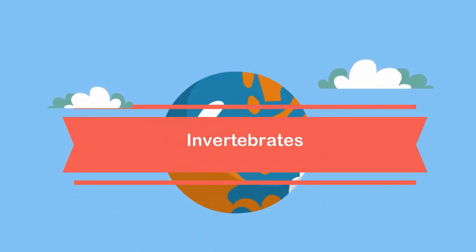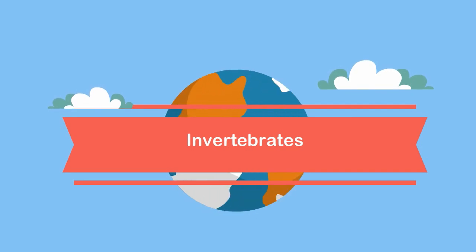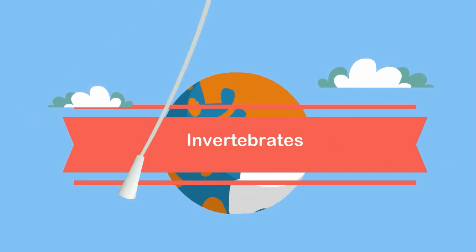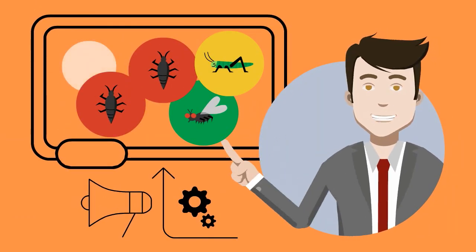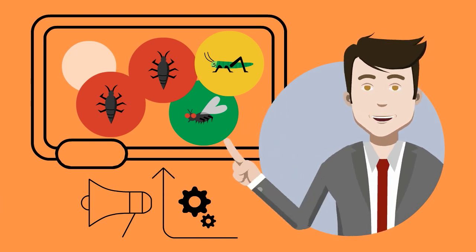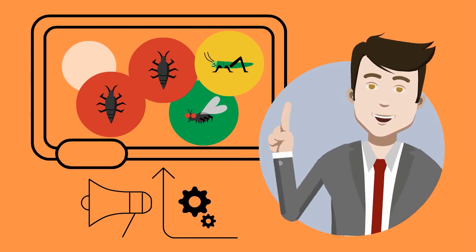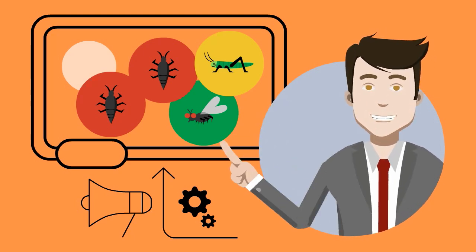Welcome to Moo Moo Math and Science. In this video I'd like to talk about the invertebrates — animals without a backbone. Invertebrates are all around us, much like these insects here, and sometimes they're even inside of us. What all invertebrates have in common is that they don't have a spinal cord or a notochord.